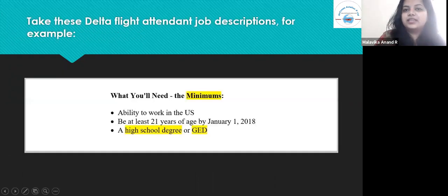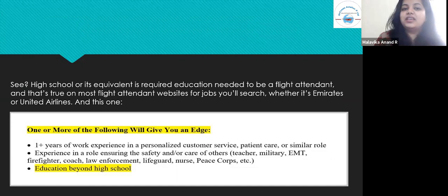Take these Delta flight attendant job description minimum requirements as an example: ability to work in the U.S., be at least 21 years of age by January 1, 2018, and hold a high school degree or GED. A high school diploma or its equivalent is the required minimum education to be a flight attendant, and that's true on most flight attendant job listings, whether it's Emirates or United Airlines.